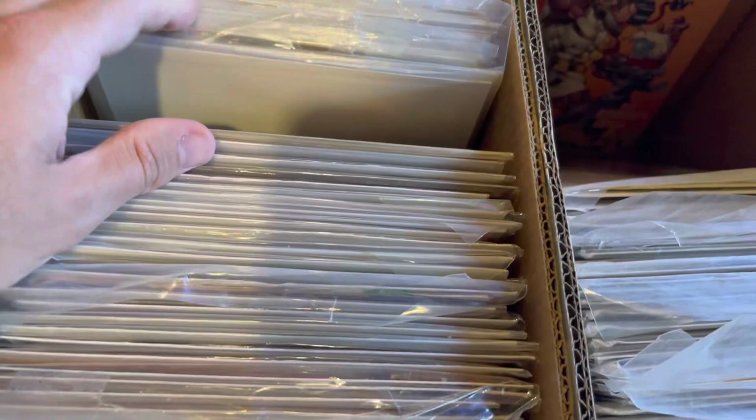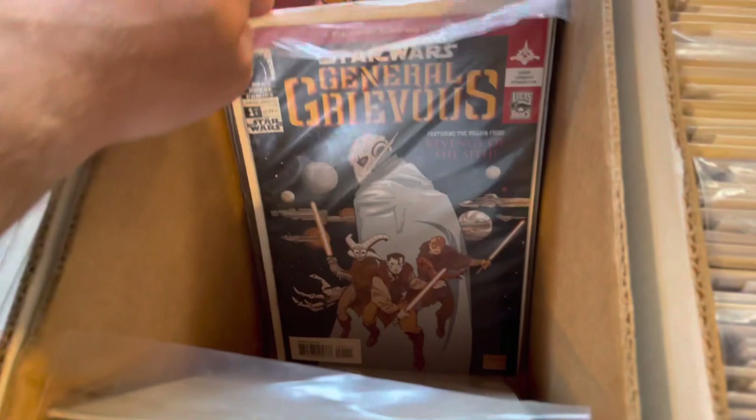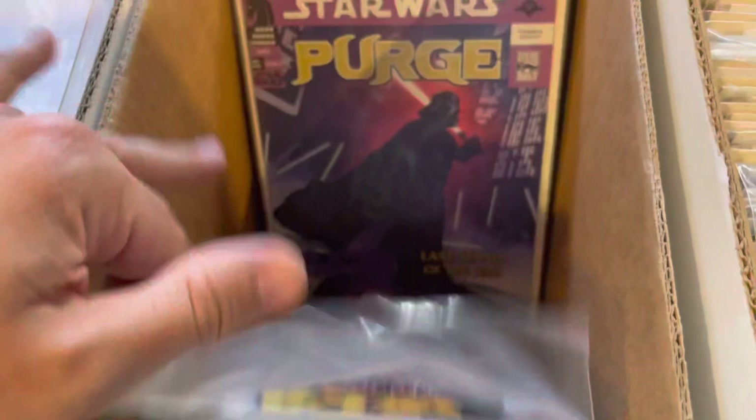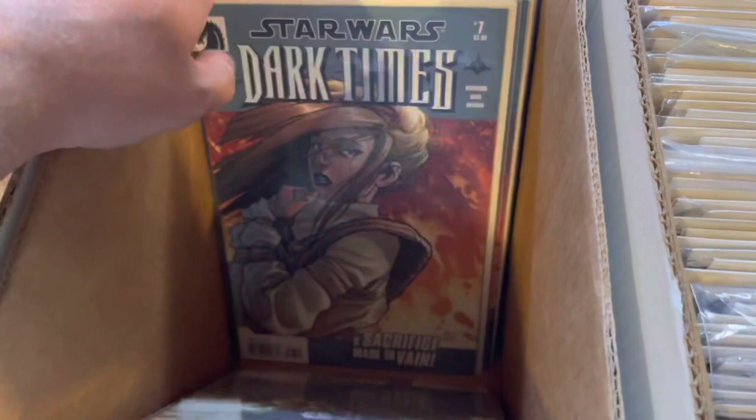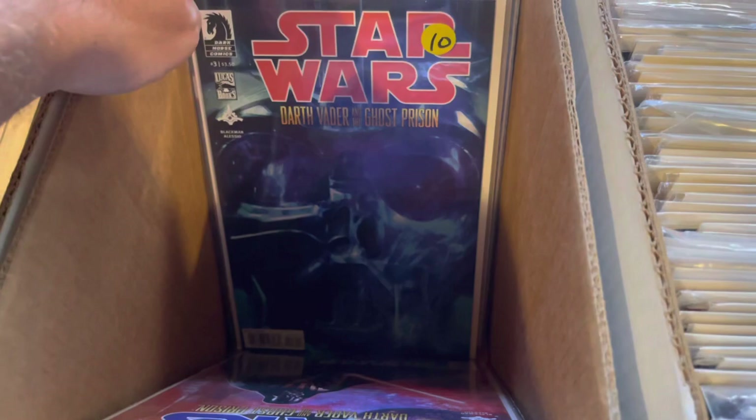Getting back to the Star Wars — I'm just getting excited just watching this again. I just throw out a number: $500 for the Star Wars and the Detective Comics and Batman lot. I'm going to wait until the end to tell you exactly what I paid. But he knew what he had — let me be clear. He knew what he had, but he didn't know about Star Wars stuff. He doesn't know the keys.